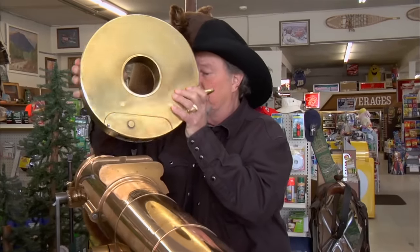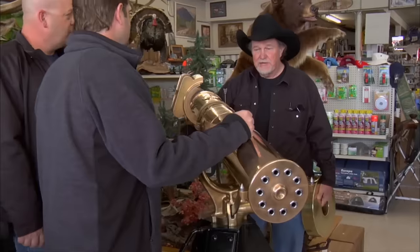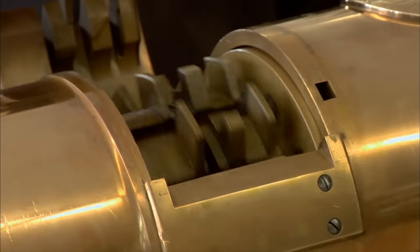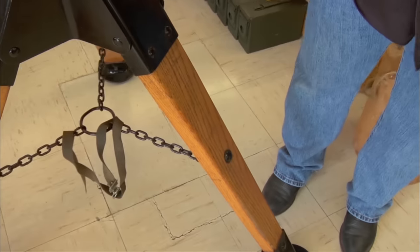This is the magazine — holds 105 rounds. Cartridges go down into here. This fires as fast as you turn the crank, up to 750 rounds per minute. Unreal. Oh my God. We have them mounted in the store on the tripod because the carriage mount won't fit through the doors with the two wooden spoke wheels.